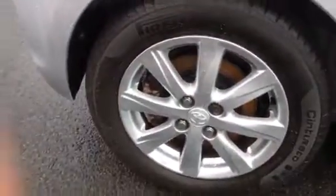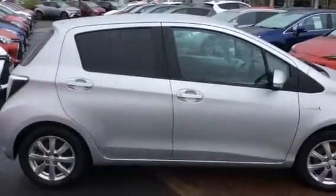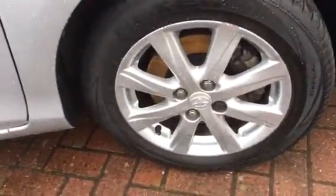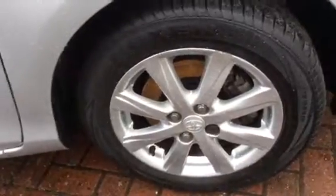So here's the rear of the vehicle for you. The rear wheel there. The side of the car is in good condition, no marks or scrapes. And there's your offside alloy — again, there's some slight curbing on the actual alloy.